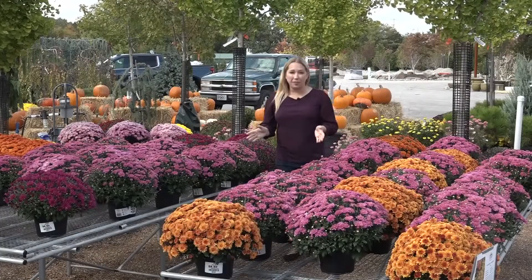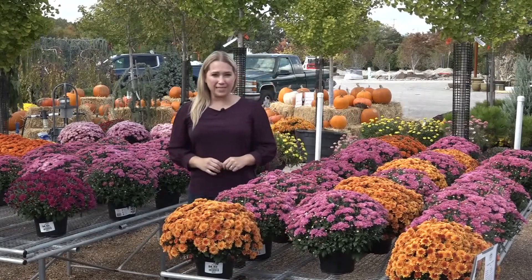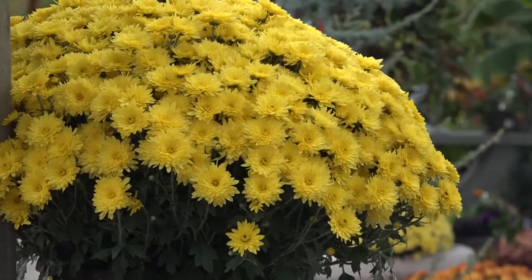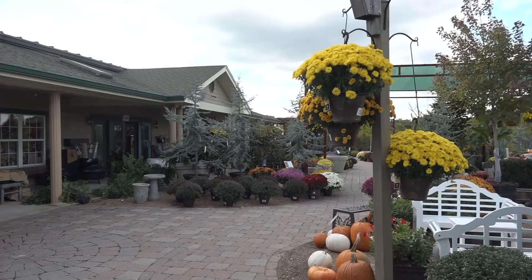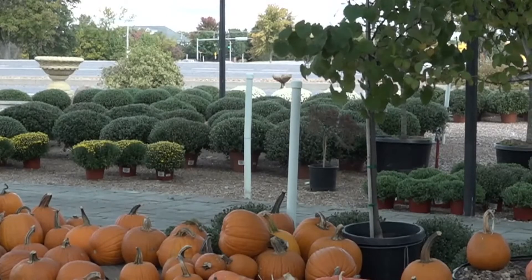Mums are so popular in the fall, and some of them need a little protection when we get our frost. Mums that are in full bloom right now — if you don't put a little cloth over them on these frost nights, you might get a little burn on your blooms and they won't last as long. But if your mums look like shrubs, you are good to go.